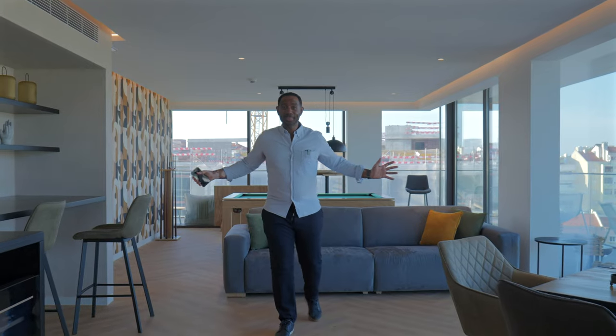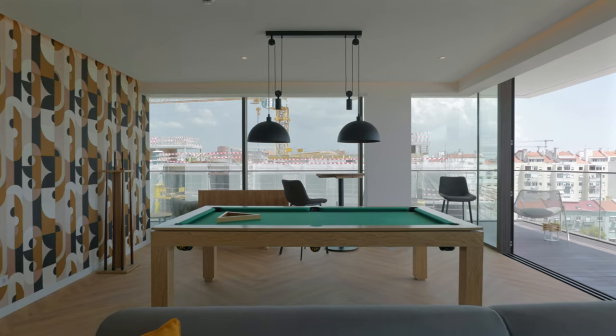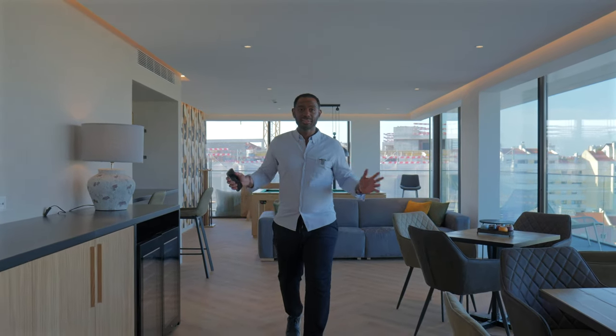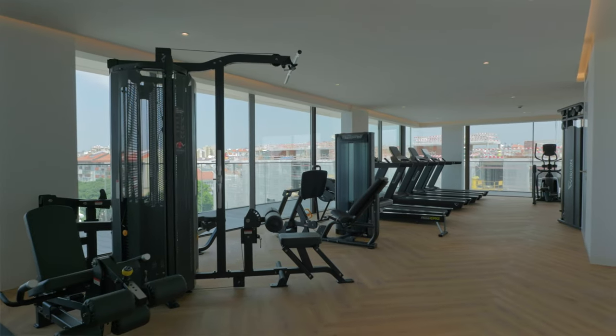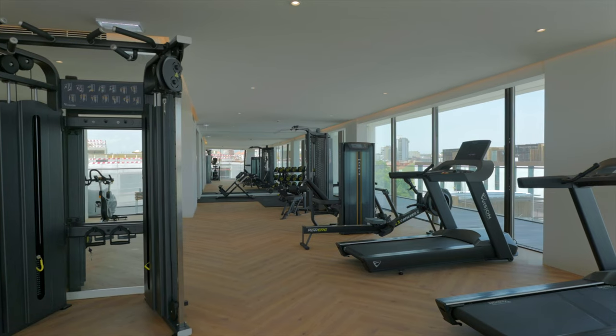Welcome to this amazing lounge area — a great place to bring friends and family, hang out, play some pool, or even bring a laptop to do some work. It's a great place for socializing. Come, let's go check out the gym. This is a fully equipped gym, perfect for working out in total privacy.